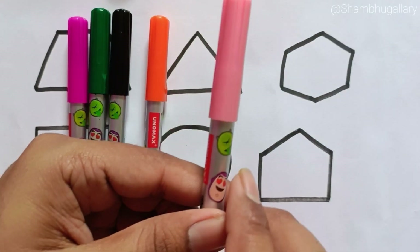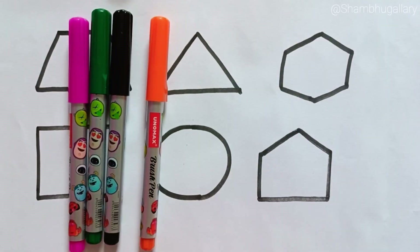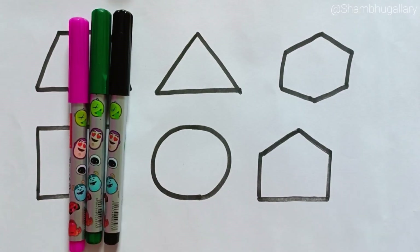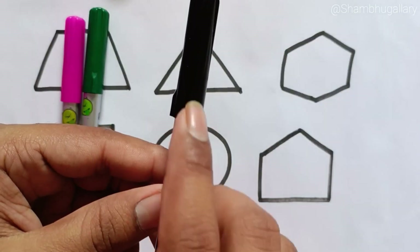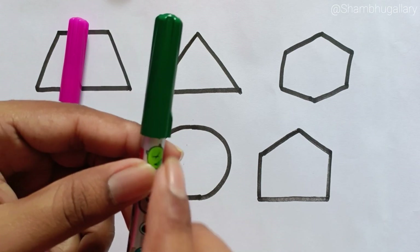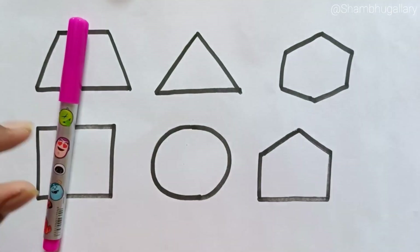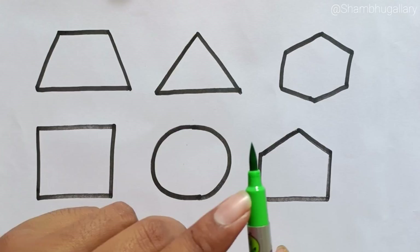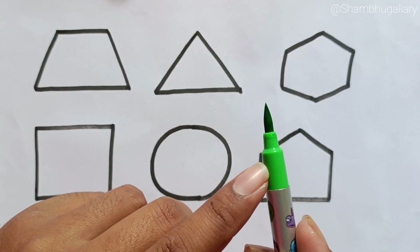Light pink color. Orange color. Black color. Green color. Pink color. Parrot green color.